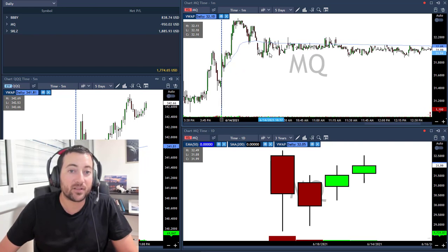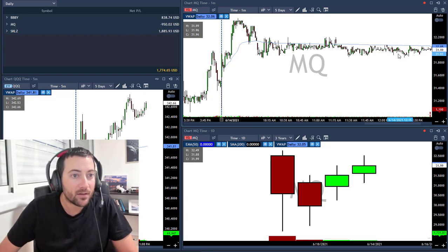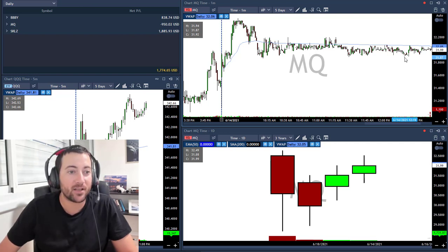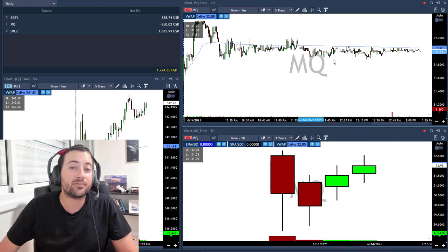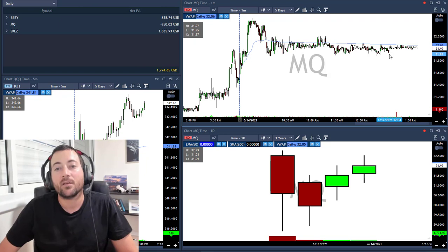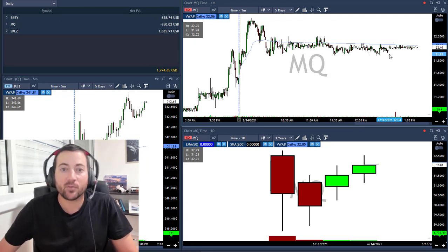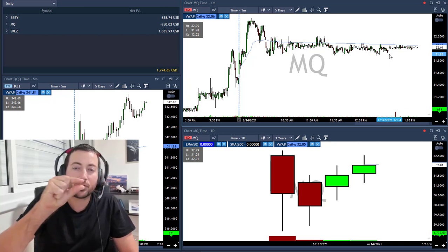I closed it after almost two hours in the trade at 87, near the lows — well, let's hope it's not the lows, because after I closed it, it bounced back up. But it moved sideways too long, and you can lose a lot of money if you stay in a stock that's moving sideways for so long.